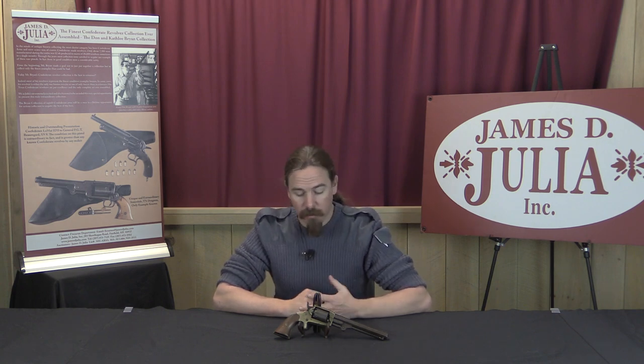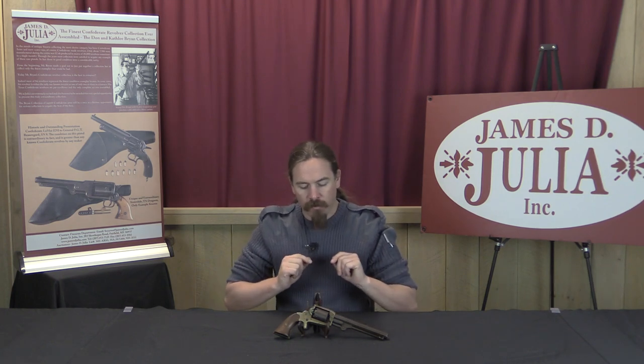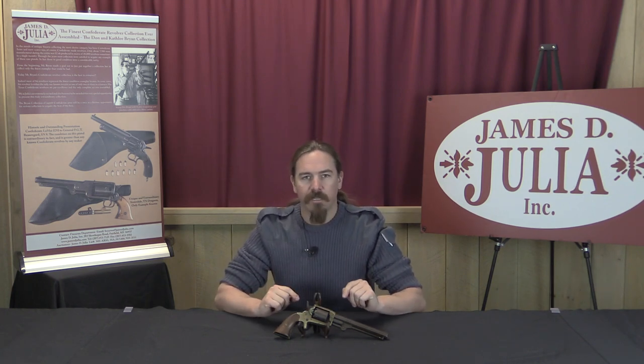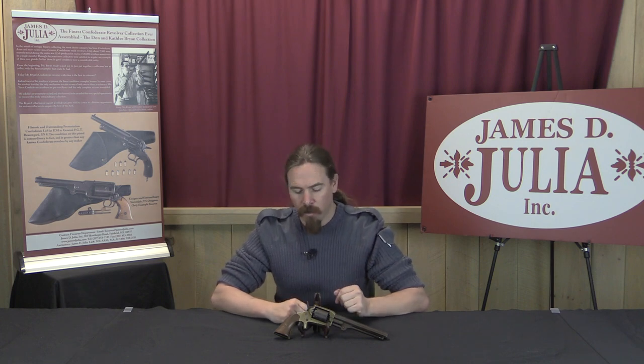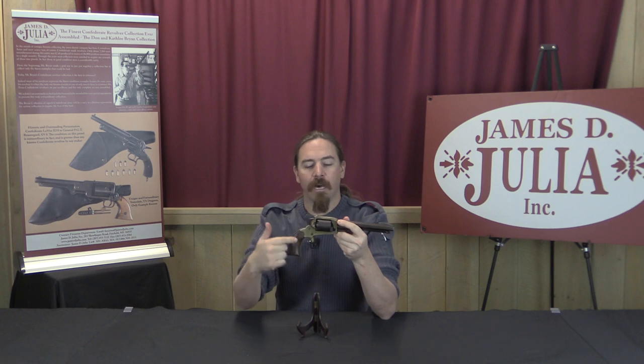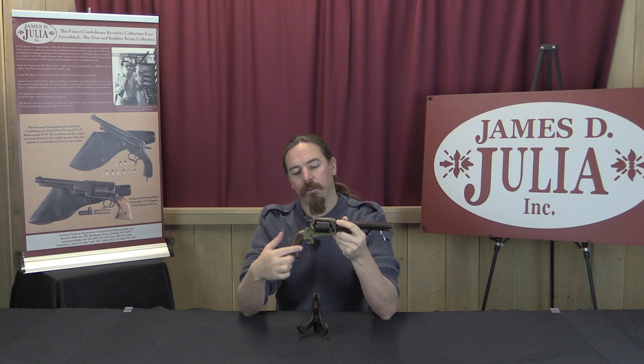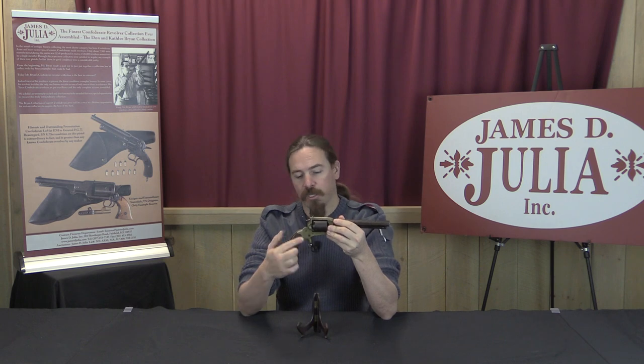This is a TW Cofer patent revolver. There are, I believe, 13 of these known to exist right now, and this is probably the best condition one of them. It also happens to be serial number one. So really quite a significant gun. What's interesting about the Cofer is that it's not just a copy of a Colt — a lot of Confederate handguns were, but not all. This one is actually a copy of a Whitney revolver. It has a solid frame instead of being open at the top, and the frame is made out of brass. It also has a sheath trigger, or spur trigger, rather than a typical trigger and trigger guard, which is unusual.